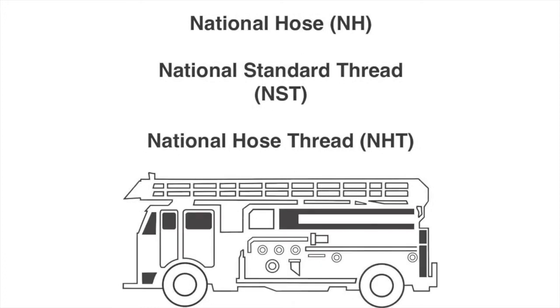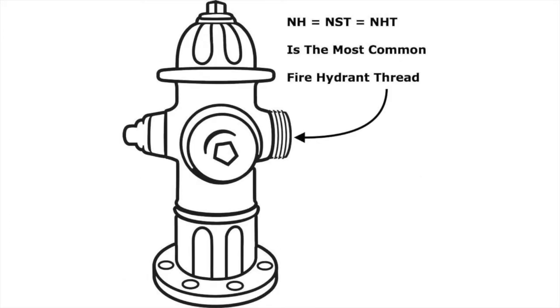The most common thread type in use by United States Fire Departments today is National Standard Thread. It's also called National Hose, or National Hose Thread. It is often referred to as Fire Hose Thread. NST, NH, and NHT are all the same.